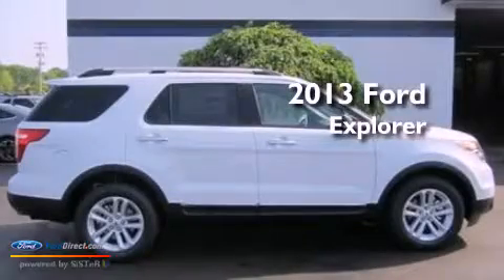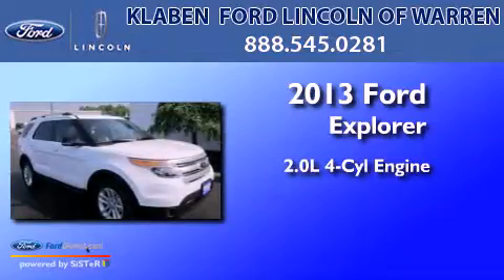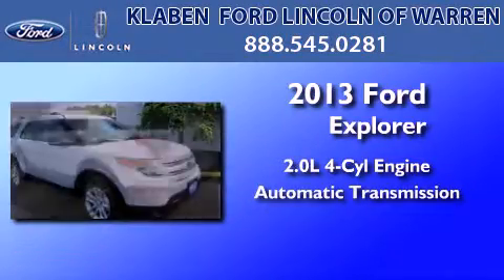This is a brand new 2013 Ford Explorer. It features a 2.0-liter four-cylinder engine and an automatic transmission.